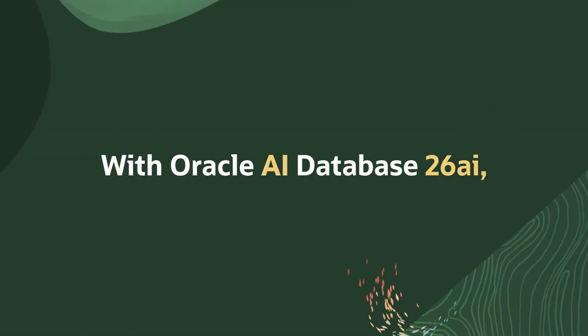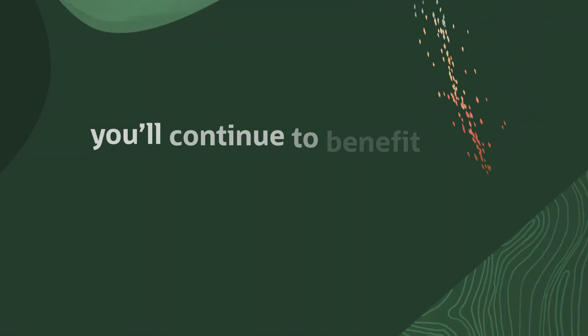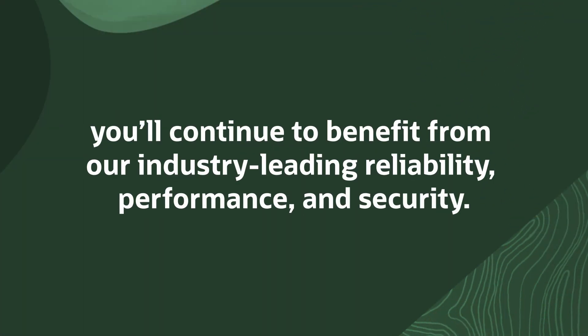While the name is new, the trusted experience remains. With Oracle AI Database 26AI, you'll continue to benefit from our industry-leading reliability, performance, and security, now supercharged with even more integrated AI capabilities.